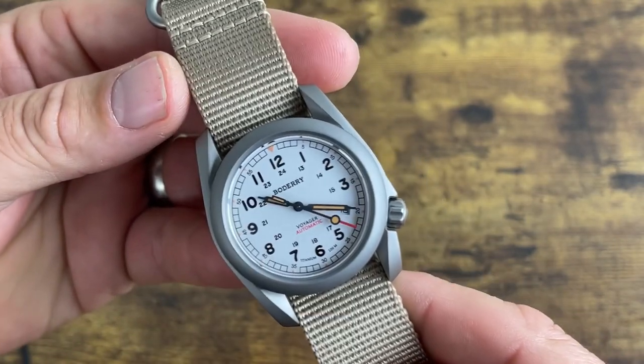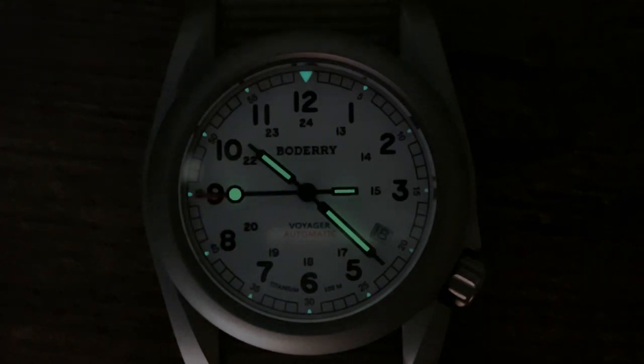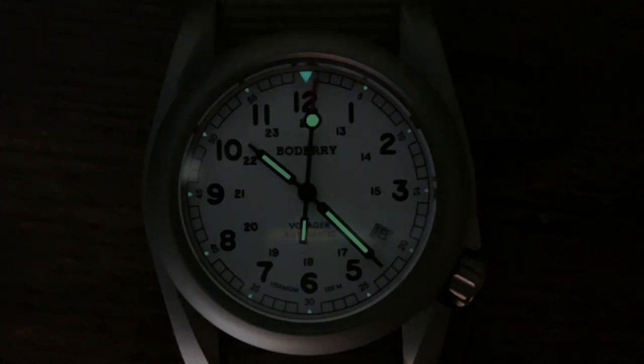Here's the lume shot. Pretty basic overall — there's a lume pip at 12 o'clock and small pips around the edge. I like the lollipop lume on the hands, and they also loomed the back end of the seconds hand, which is a cool detail. It's standard Super-LumiNova in green.